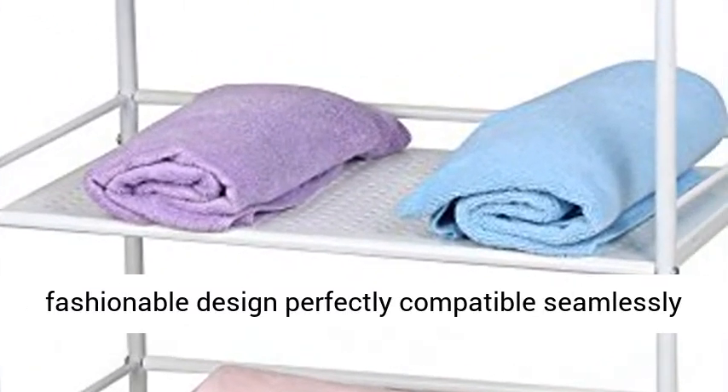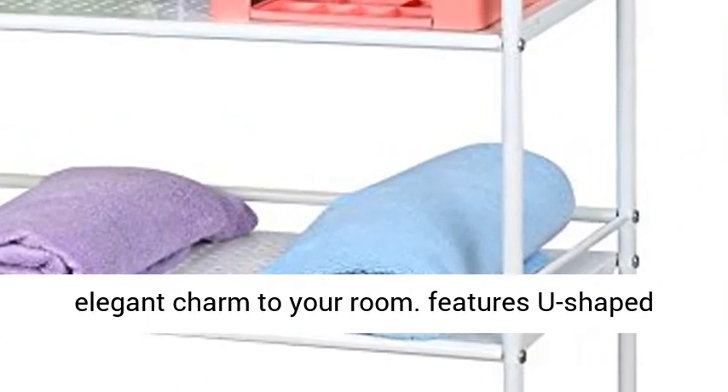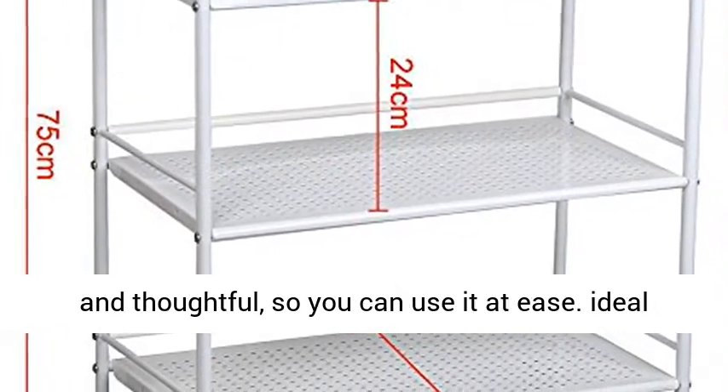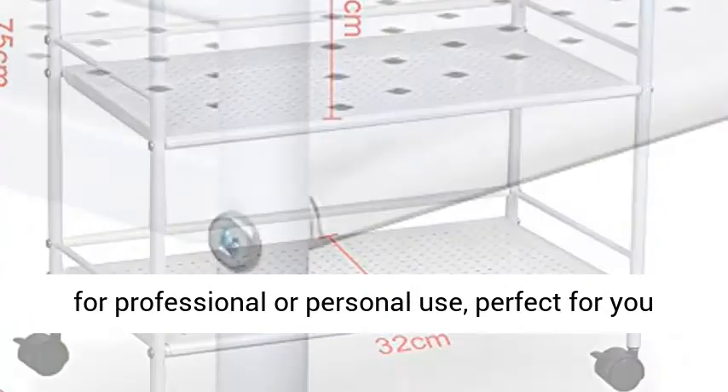Stylish and fashionable design, perfectly compatible and seamlessly blending with any room decor, and also adds a touch of elegant charm to your room. Features a U-shaped handrail design to prevent bumping — very careful and thoughtful — so you can use it at ease.